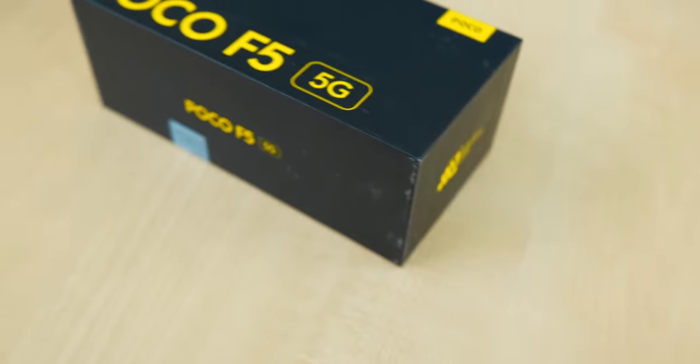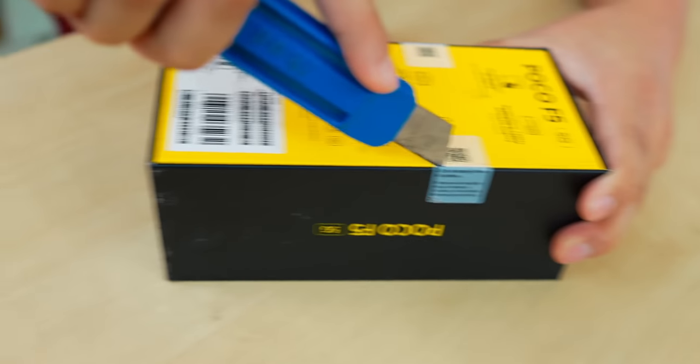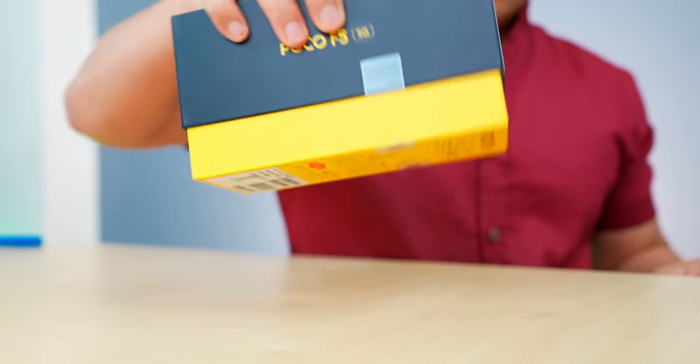You know we enjoy testing phones. Let's open it! Here is the POCO F5 — Happy Birthday, let's open it!